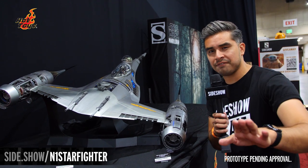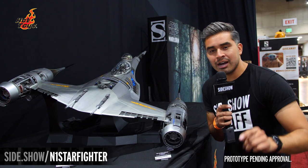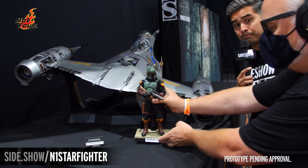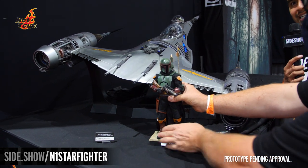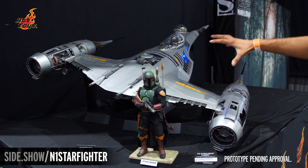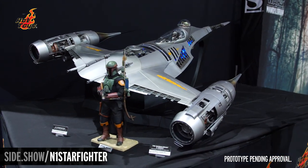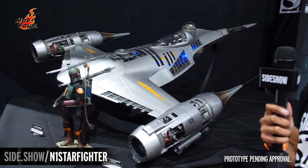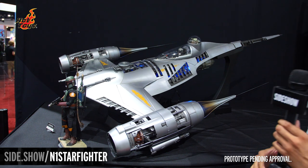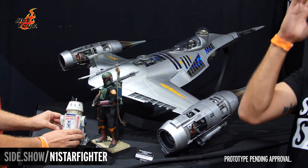We're going to do some stuff that no one else can because we're Sideshow and the floor hasn't opened yet. I'm going to ask producer Alan to come in and show you a little scale. We're going to put the Boba Fett from the Book of Boba Fett 1/6 scale right next to him so you can see exactly how massive this piece is. Producer Alan's doing his magic — he's going to bring an R5 droid, just to show you the scale of this piece.